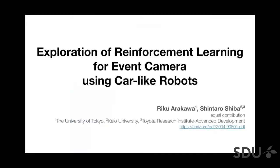Thank you for coming to our presentation. I'm Shintaro, from Keio University and Toyota Research Institute Advanced Development, and both Riku and Shintaro will present this presentation. I'm going to switch the presenter in the middle of the slide. Our title is Exploration of Reinforcement Learning for Event Camera Using Car-like Robots.